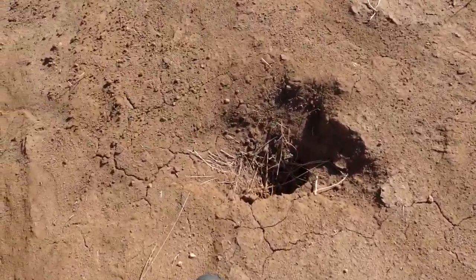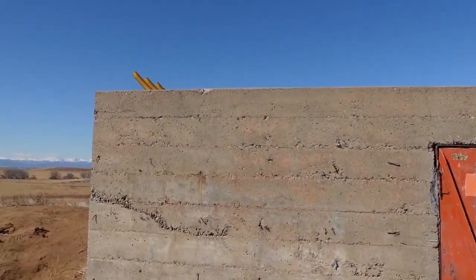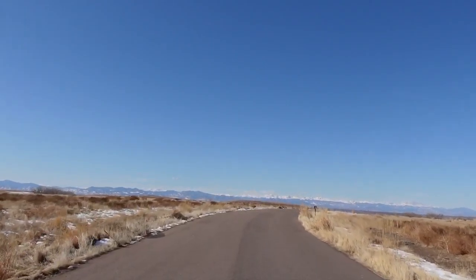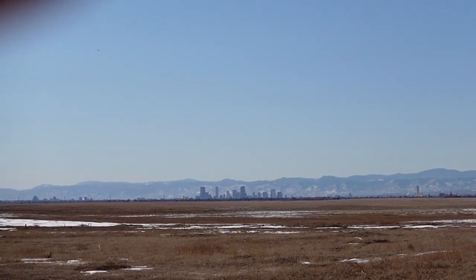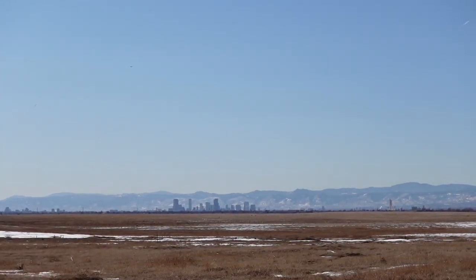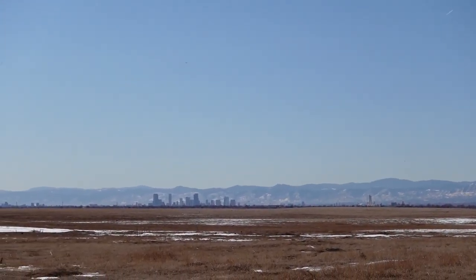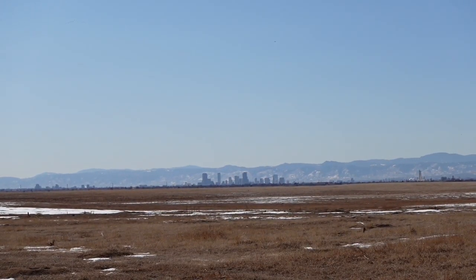Look at these prairie dog holes — I'm pretty sure we'll see some prairie dogs before it's all over. Pretty solid concrete structure. From here at Rocky Mountain Arsenal, you can see downtown Denver. It's super flat out here, but in the background you can see the mountains. Up until the mountains, it's generally flat. Pretty cool looking.